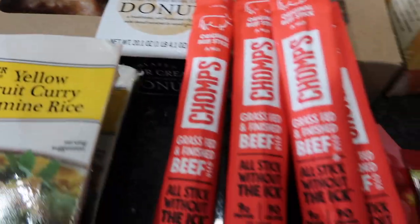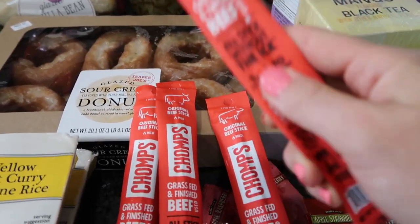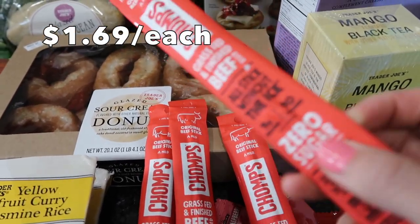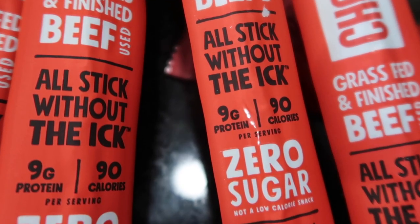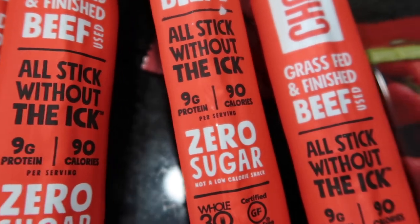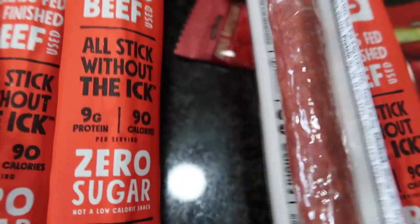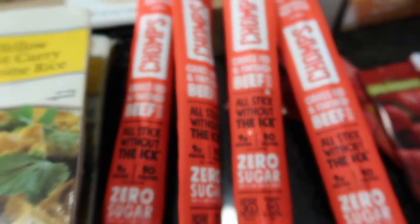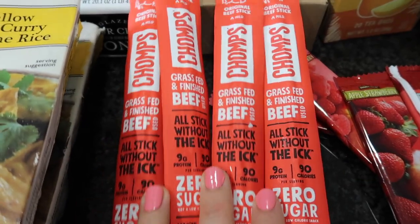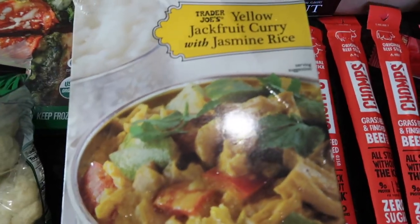I love the Chomps — this stuff is so good. Going straight from donuts to a high-protein snack! These are a great snack to have during the day when you need a little pick-me-up. There are nine grams of protein and ninety calories in each stick. I usually just look at the protein. I went with the regular beef because we weren't a huge fan of the turkey.